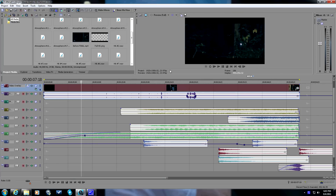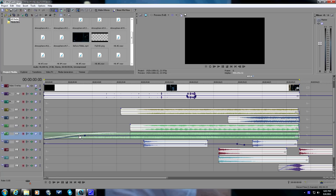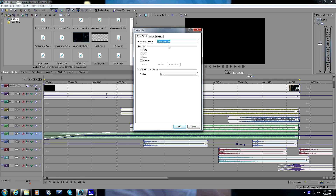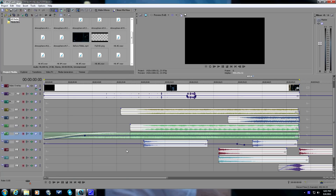We have one, two, three, four, five, six, seven, eight tracks going on with a total of about 12 or 13 files. So pretty easy, not too crazy — a pretty clean looking timeline.